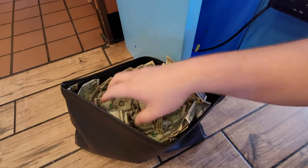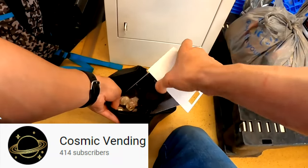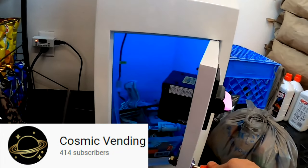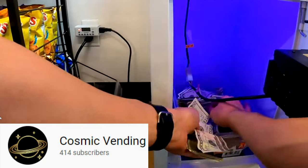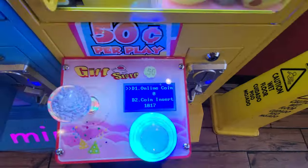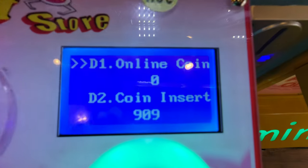I also want to give a quick shoutout to another channel — if you want more evidence of how these mini claw machines do, go over to Cosmic Vending. He's an awesome kid who does really well and has a few mini claw machines himself. Give him some support; we're trying to get him to 500 subscribers and he's nearly there, so go check out his channel.